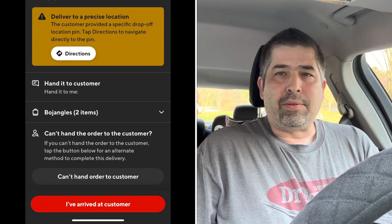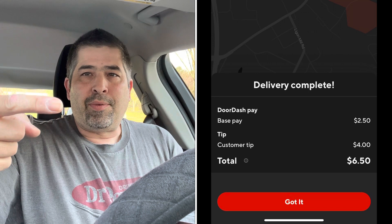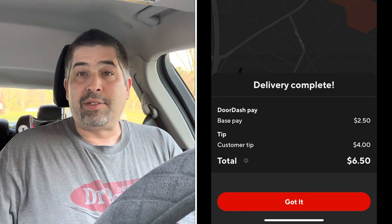Here are a few shots of the final delivery. And here's what you'd see if the tip went up — but in this case it stayed the same. Thank you for watching that short little video. I'll see you on the next ride!